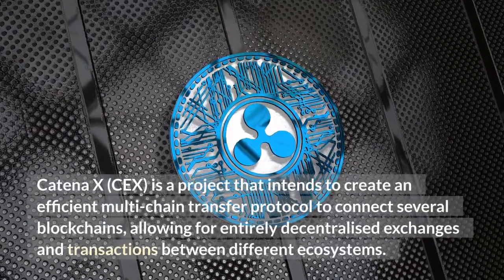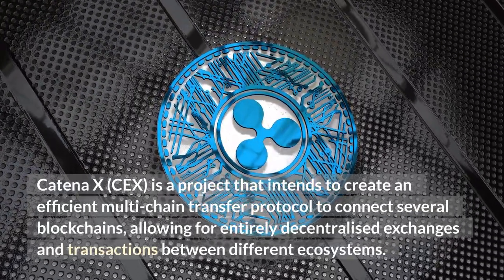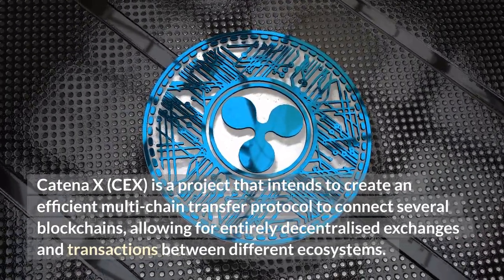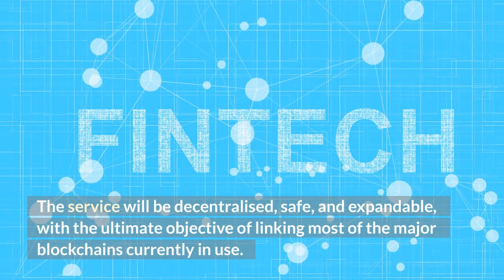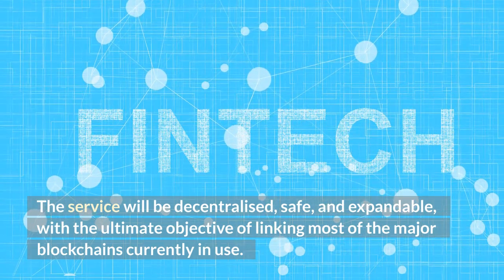Katina X is a project that intends to create an efficient multi-chain transfer protocol to connect several blockchains, allowing for entirely decentralized exchanges and transactions between different ecosystems. The service will be decentralized, safe, and expandable, with the ultimate objective of linking most of the major blockchains currently in use.